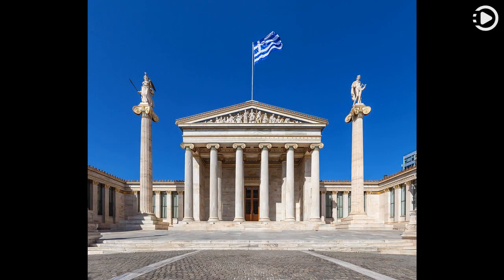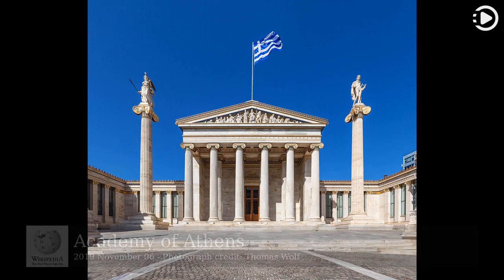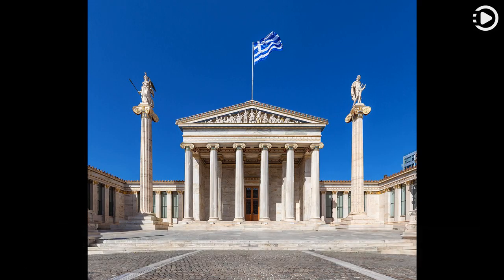Hello. Wikipedia's Picture of the Day, November 6, 2019. Today's video is about the Academy of Athens. The Academy of Athens is Greece's national academy and the highest research establishment in the country. Established on March 18, 1926, it operates under the supervision of the Ministry of Education and Religious Affairs.